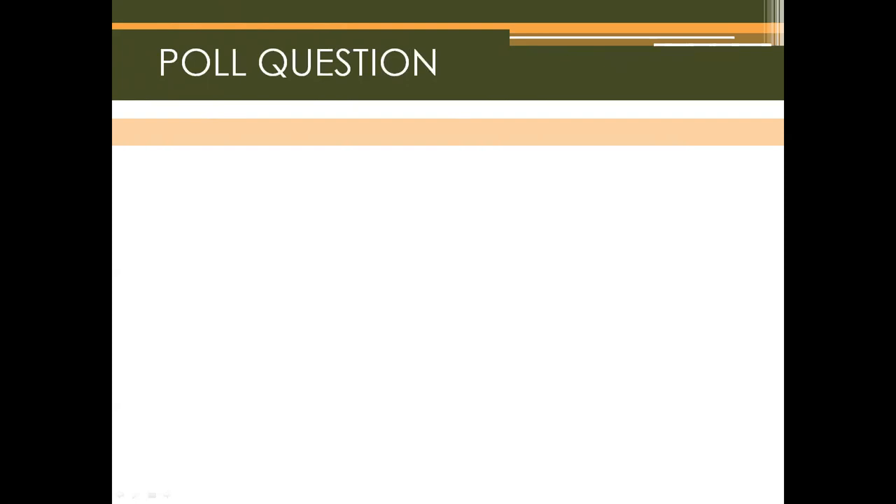The second poll question asks: what is the difference between physiotherapy and pelvic floor physiotherapy? Options include: not sure; no difference, as all physiotherapists have training to treat and assess the pelvic floor; pelvic floor physiotherapists have more interest in the pelvic region and therefore see more patients with pelvic pain; or none of these are correct. About 50% of participants voted, and the correct answer is none of these are correct.